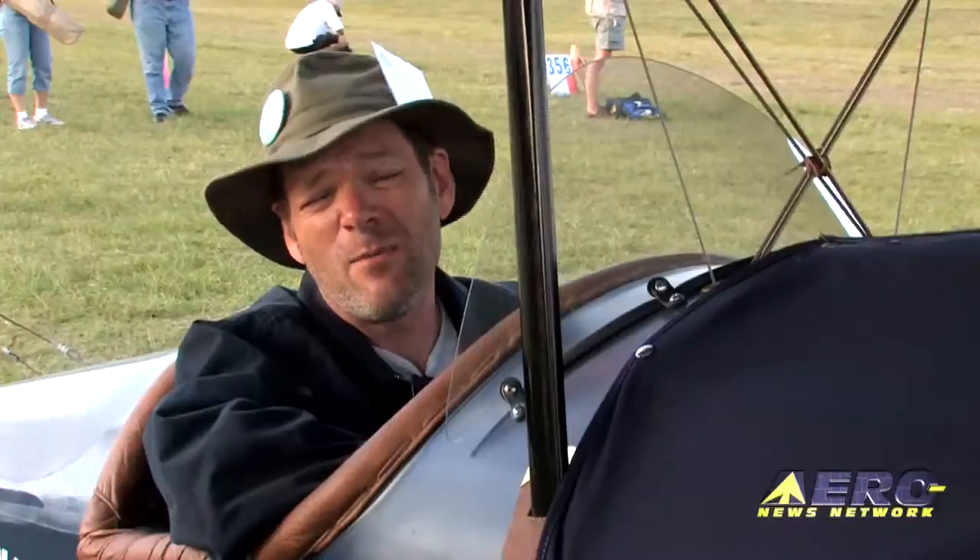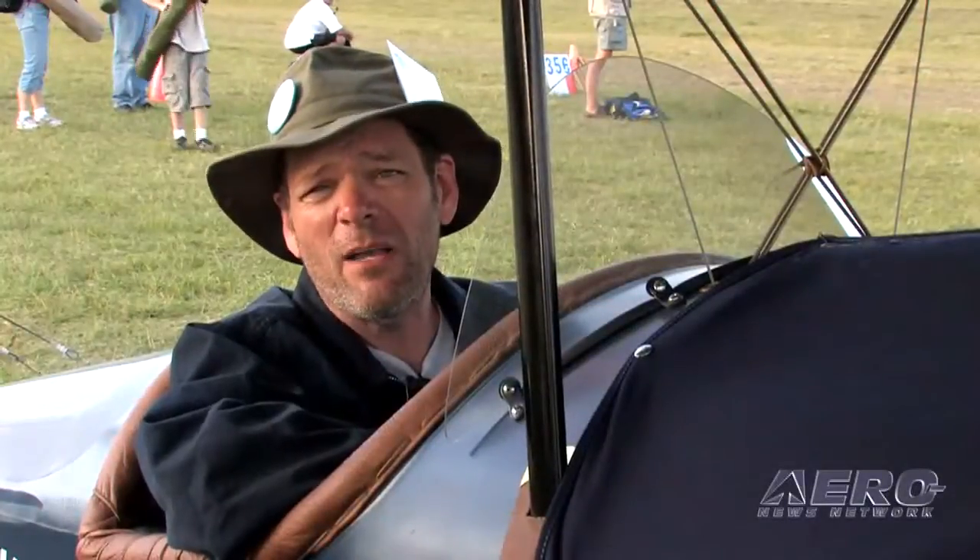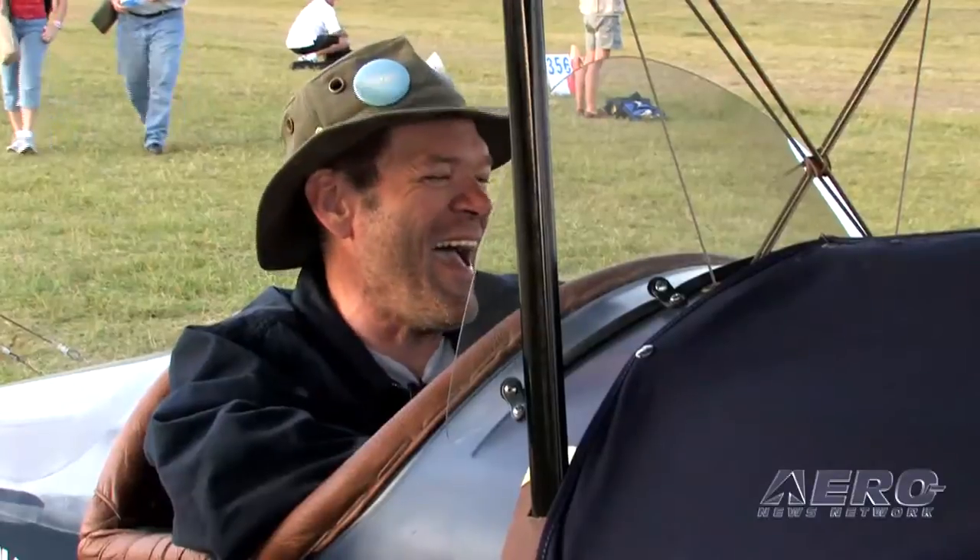Hey guys, I'm Rob. I'm a Capricorn and I like pasta. My name is Rob Bach, B-A-C-H. Rob Bach, Burlington, Wisconsin.